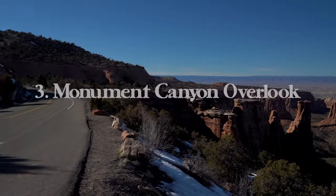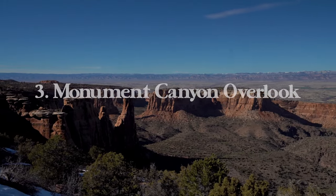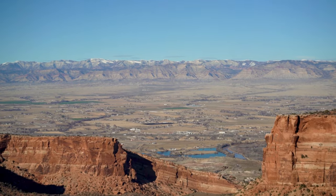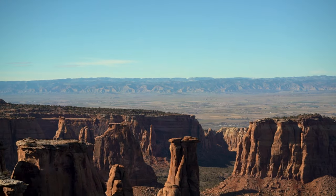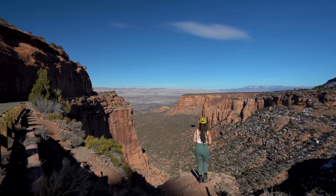At number three we have Monument Canyon Overlook, which is my favorite overlook in the park. It's right off the side of the road — probably the best view you can get here without having to walk or hike. In the distance you're going to see desert buttes, freestanding rock towers, and a vast wide-open view to the north all the way to Grand Junction and beyond.